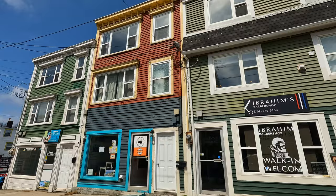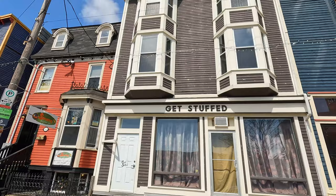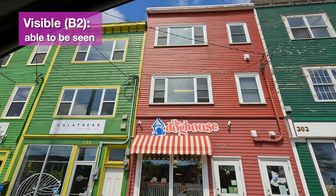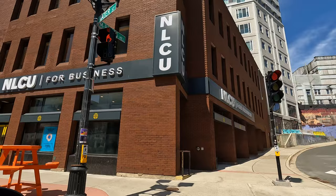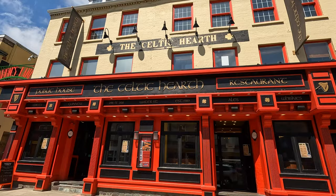Many people think that the practice of painting houses with such different and vibrant colors is to make them more visible to fishermen in foggy weather. However, this painting scheme was started in the 1970s as a plan to revitalize the downtown area. We were lucky enough to arrive on a sunny day. The weather was not too cold, but on the other hand, we were about to go to a place that would be extremely cold — Signal Hill National Historic Site.